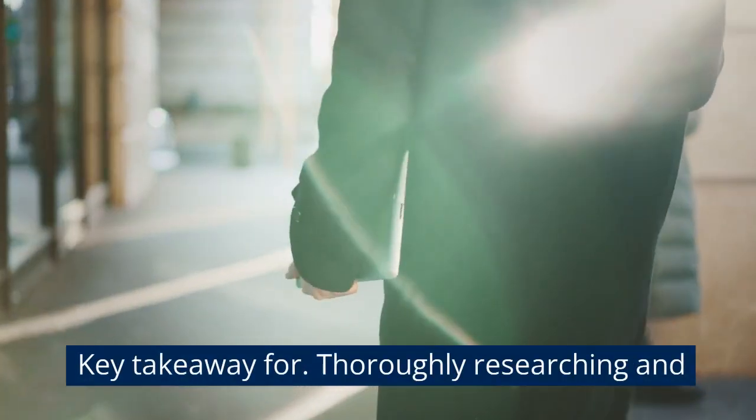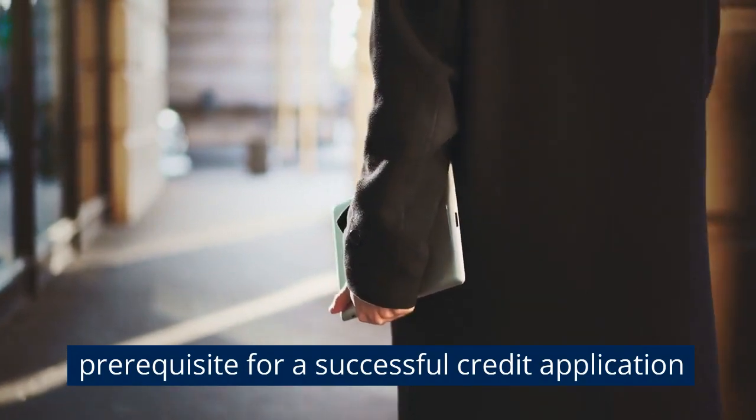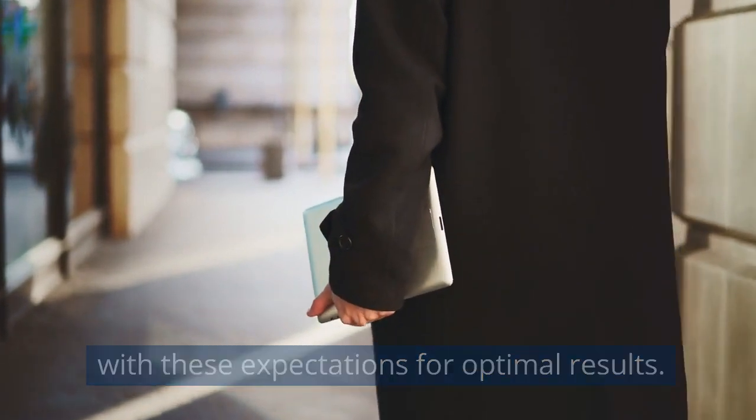Key takeaway four: thoroughly researching and understanding the expectations of lenders is a prerequisite for a successful credit application. Entrepreneurs must align their financial practices with these expectations for optimal results.